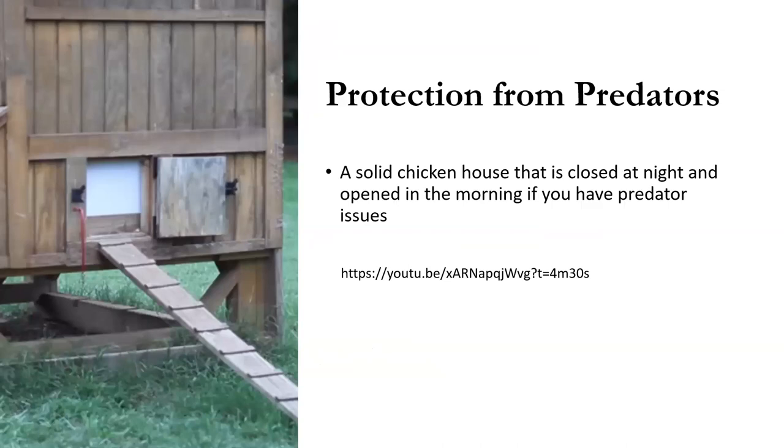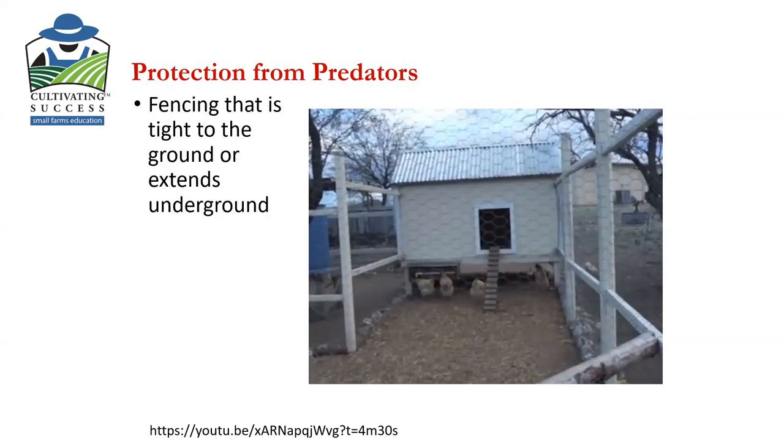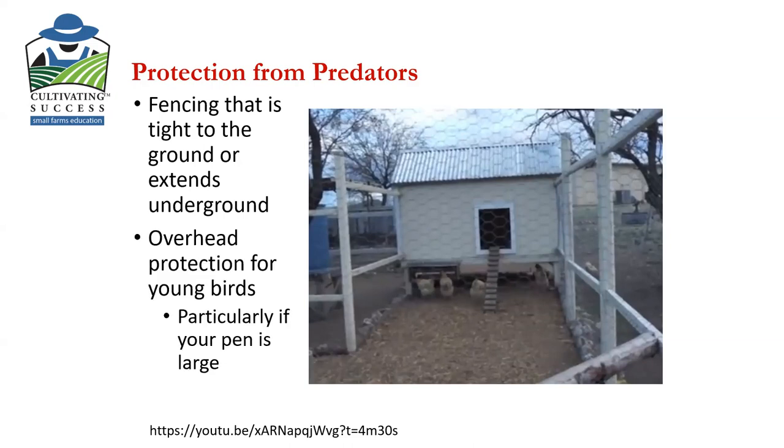Protection from predators: you may have to close your chicken house at night because predators are often nocturnal. There are automatic ways to have a guillotine door that comes down at night and goes up in the morning. A good design has a tight fence with strong rocks around the base so things can't scratch and get in. There should be chicken netting up over the top to keep out things like raccoons that can climb vertically up the outside of a pen and then just drop in. It needs to be tight to the ground — possibly extending underground — and there are things that will climb up trees and drop down into your fencing as well.